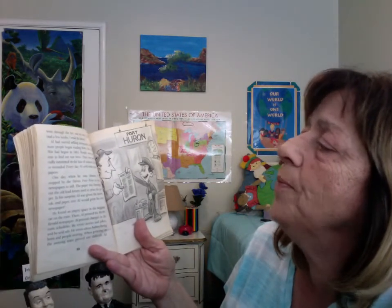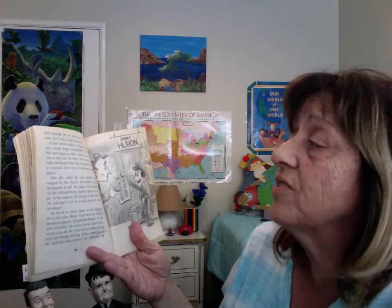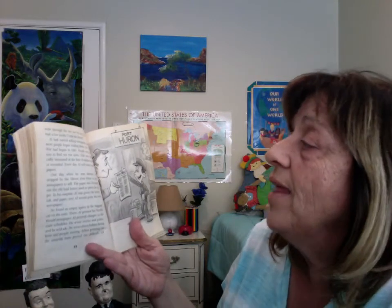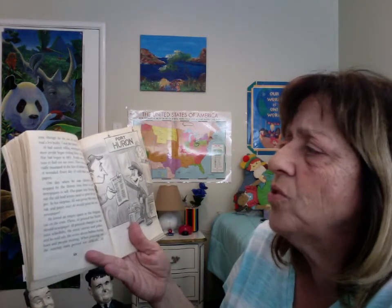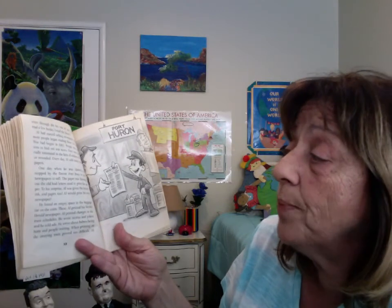Owl had started selling newspapers when more people began reading them. The Civil War had begun in 1861. People were anxious to find out war news. They were especially interested in the list of soldiers killed or wounded. Every day, Owl sold many newspapers. One day, when he was 13, Owl stopped by the Detroit Free Press to buy newspapers to sell.